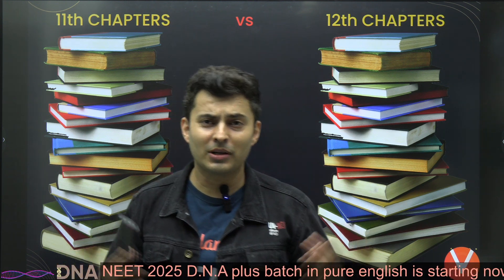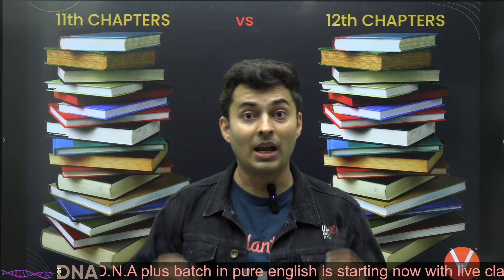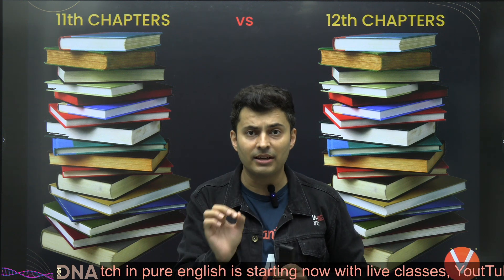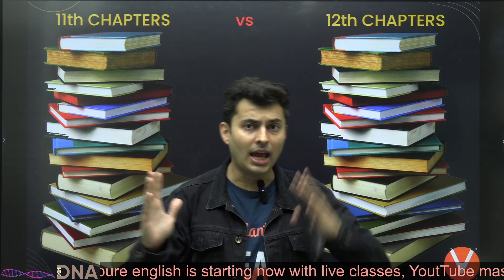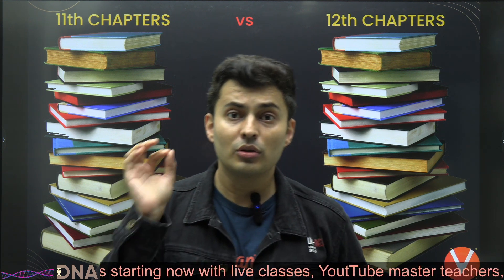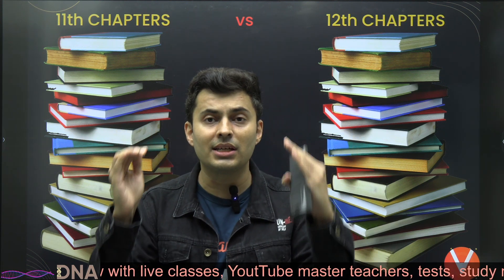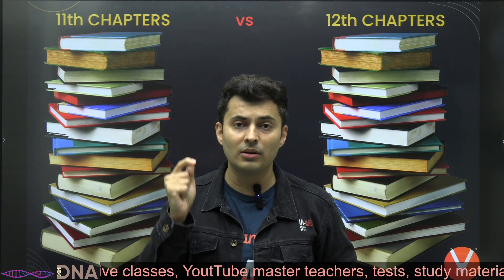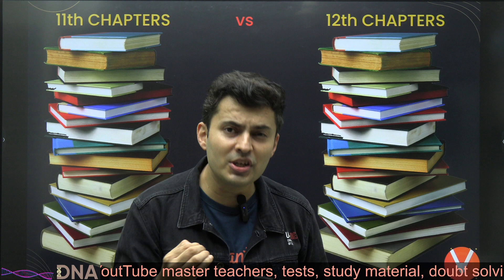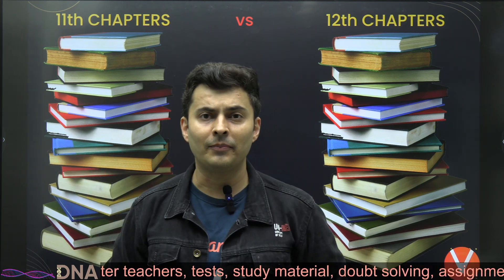My dear warriors, my dear lions, this is your captain Shreyas, your physics master teacher on the Vedantu NEET English channel. Today I have an amazing important strategy for studying the 11th and 12th chapters together — those chapters which are related to each other — and sometimes you need to study these chapters in a particular sequence so you can efficiently cover maximum syllabus in very little time.